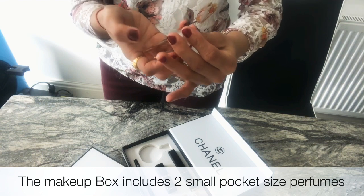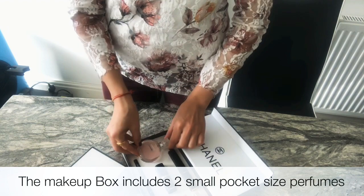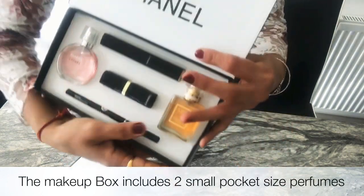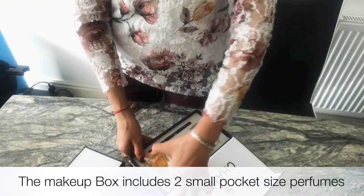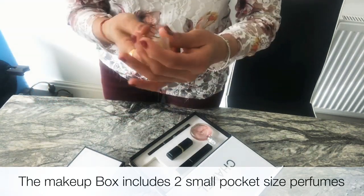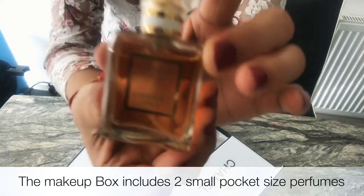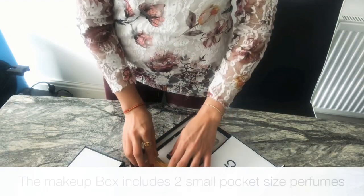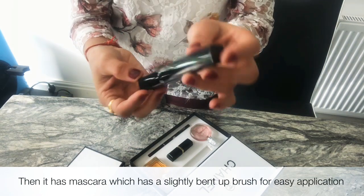This perfume is really good and the smell is mesmerizing — it's not too hard. And the second one, the yellow one, it's got a really good shape as you can see, and the perfume is really good as well. After the perfumes, it contains a mascara — it's a black mascara.